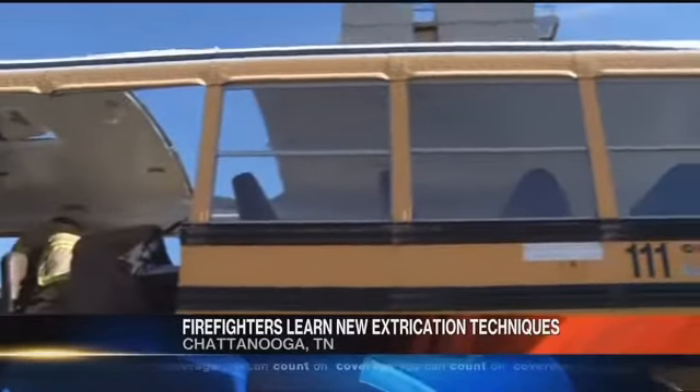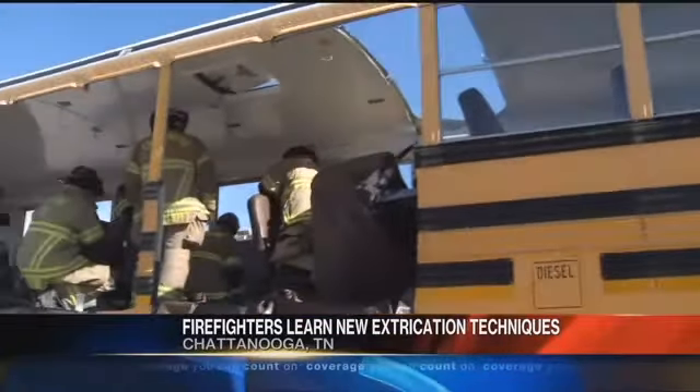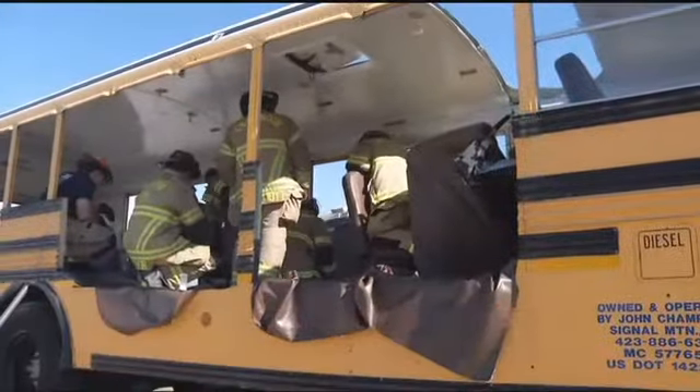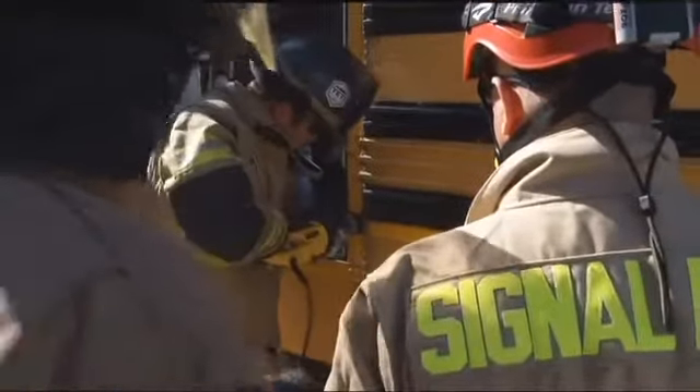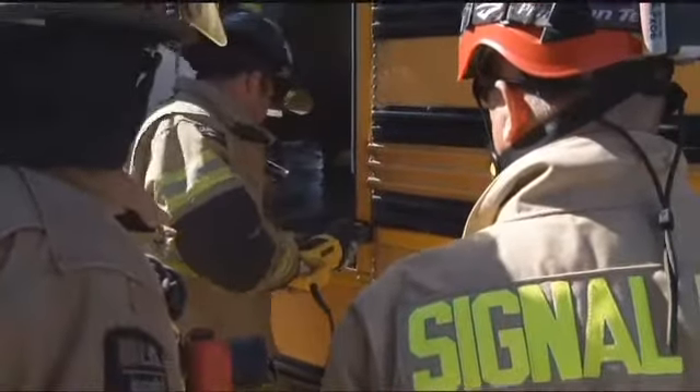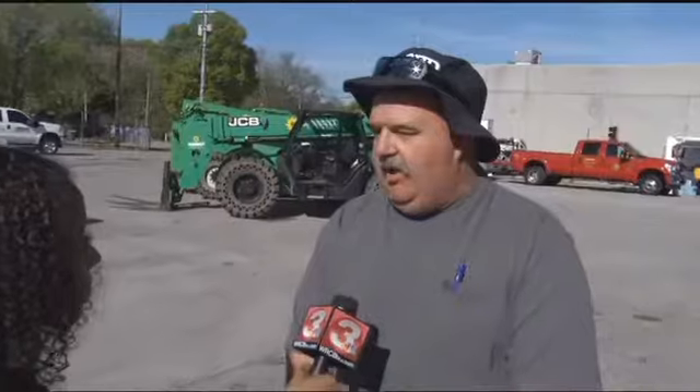After the Woodmore bus crash that killed six students, Isles says efficient school bus rescue is important. Being able to cut, see the construction on the inside, see how they're designed — that gives us a better idea of how we'll be able to attack a situation when we do have a wreck.